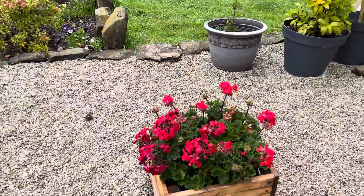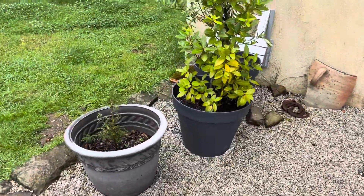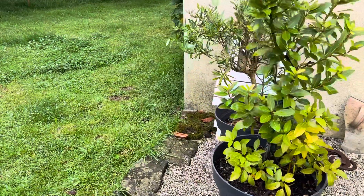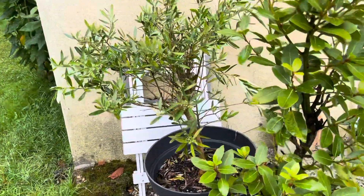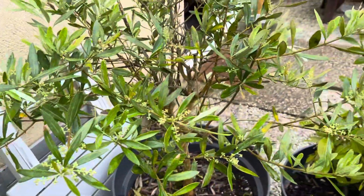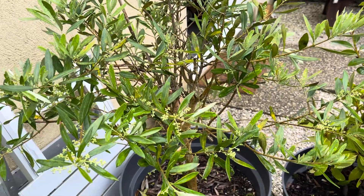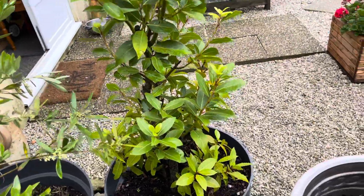We've got geraniums — everything looks a bit beaten up by the rain, we had a lot of rain last night. There's our little olive tree growing in a pot. We really ought to bring it out and give it a bit more. I'm going to move it into a better place, and there's a bay tree too.